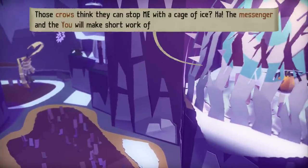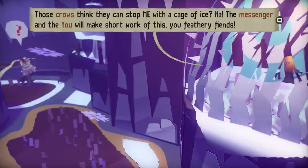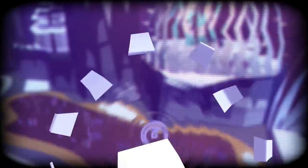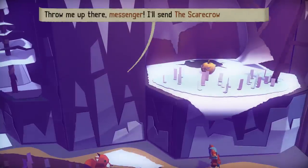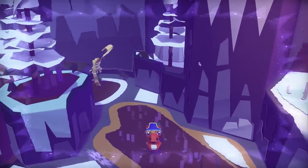Those crows think they can stop me with a cage of ice - ha! This messenger and the you will make short work of this, you feathery fiends. How are we doing this? I'm guessing by throwing a rock - like that, boom, nice stuff. Now how do we get up there? Hello squirrel. Throw me up there messenger and I'll send the scarecrow down to you. Alrighty - no tomfoolery though.